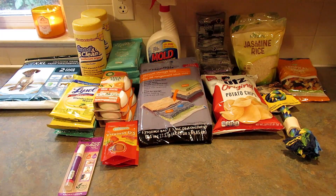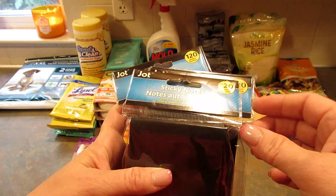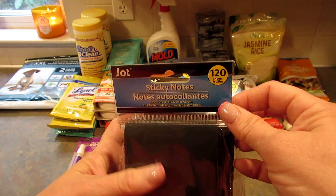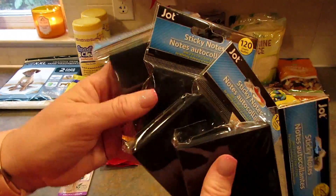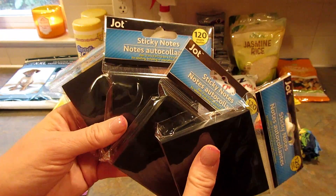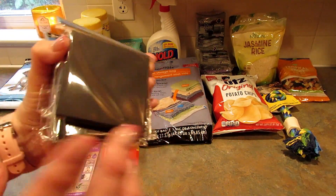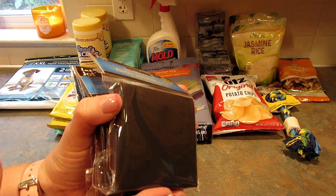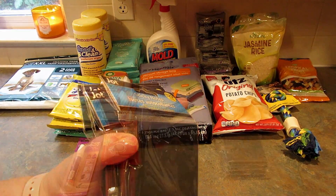Next I saw Theoni over at Thrifty Divas haul these black sticky notes — they're by Jot and each pack has 120 sheets. I'd never seen black sticky notes before and I think they're super cool, so I picked up four packages. I might send a couple to my daughter. I saw these in three of the four stores I was in.